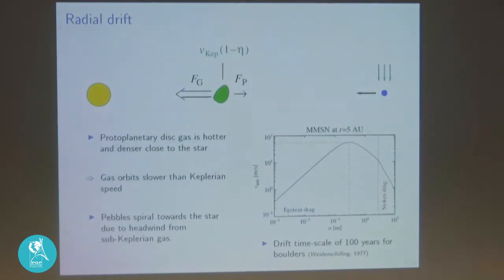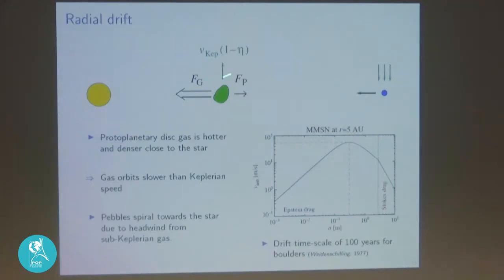I have two parts to my talk: one is about the first stage from dust to planetesimals, and the other is about from planetesimals to planets. A very important process that happens in protoplanetary disks is radial drift — dust grains and pebbles don't stay put; they drift towards the central star. The reason is that there is a pressure gradient in the gas that makes the gas move a little bit slower than the Keplerian speed.